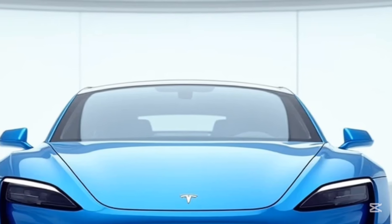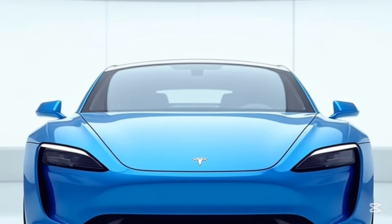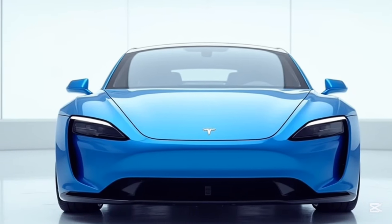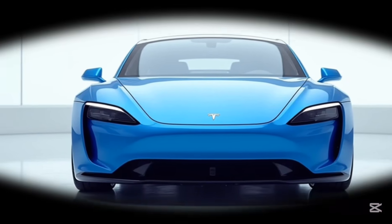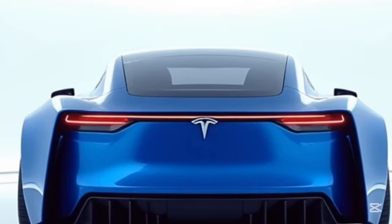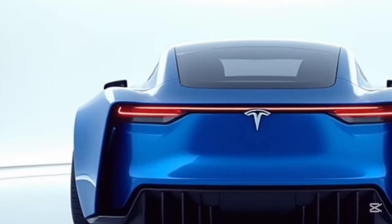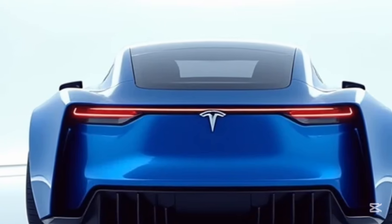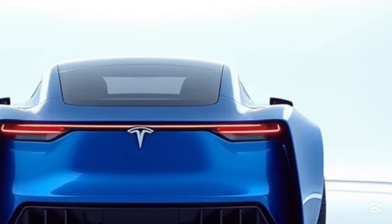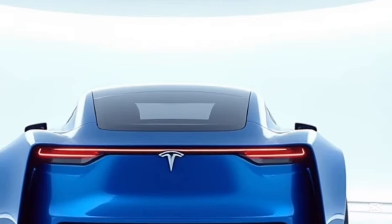Tesla's innovative battery technology is at the core of the Model S's success. The car offers impressive range options, with some variants exceeding 400 miles on a single charge. This makes it not only practical for daily commutes, but also viable for long-distance travel. Tesla's Supercharger network further alleviates range anxiety by providing fast and convenient charging stations worldwide. With continuous updates to battery chemistry and energy management systems, the Model S remains at the forefront of electric vehicle efficiency and capability.